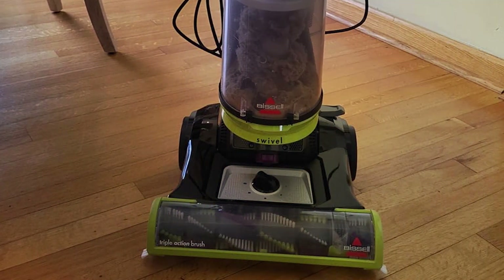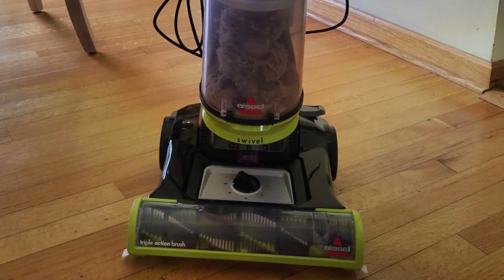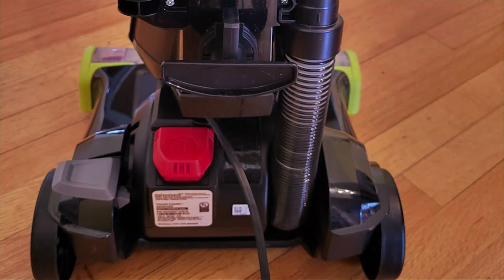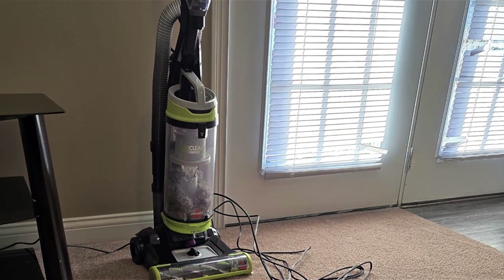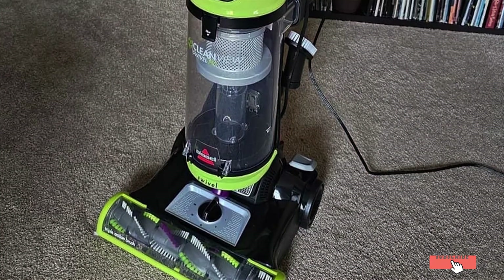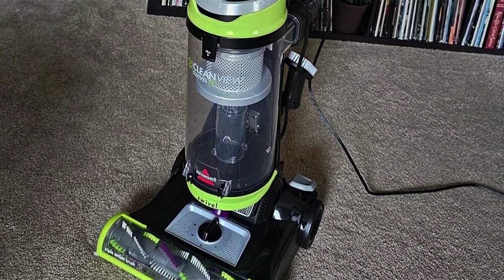Built to withstand the rigors of daily use, the Bissell 2252 CleanView is crafted with durability in mind, promising years of reliable service. And with its affordable price point, this vacuum offers exceptional value without compromising on quality. Upgrade your cleaning routine with the Bissell 2252 CleanView Swivel Upright Bagless Vacuum and experience the perfect blend of design, features, effectiveness, durability, and affordability.